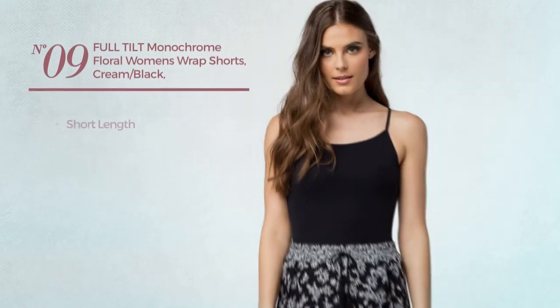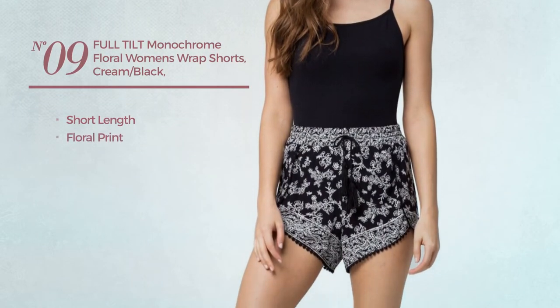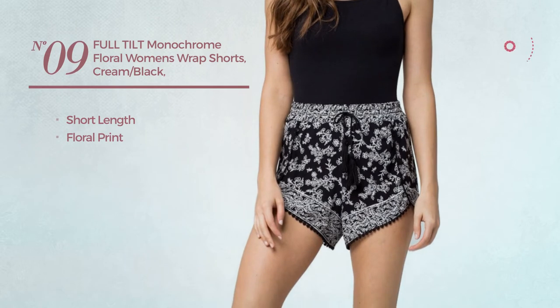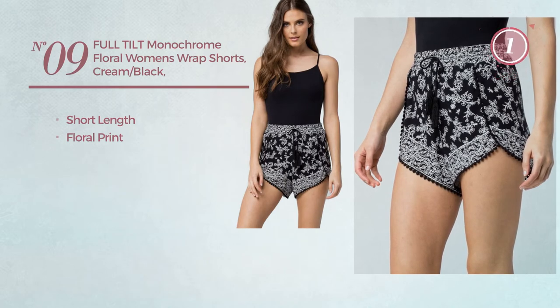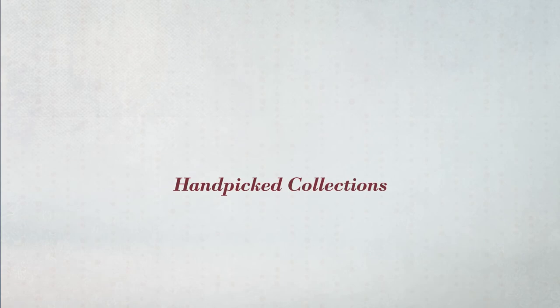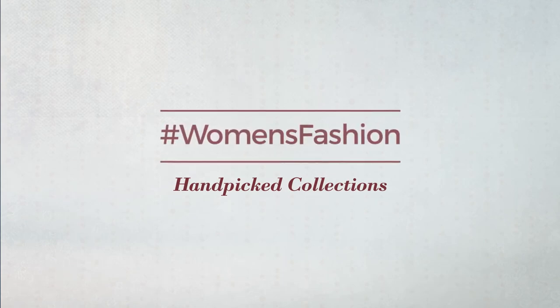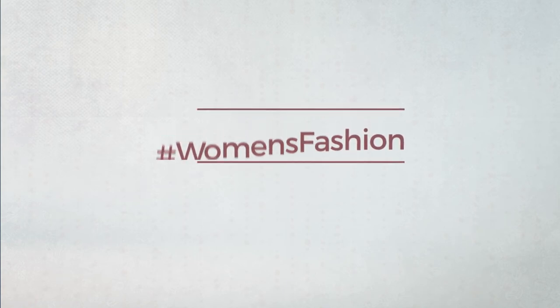Number 9: a short length shorts featuring floral print, available only in this multi-colored version. And if you didn't like it, write something mean in the below comments. Otherwise, subscribe to our channel. See you next time. Bye.